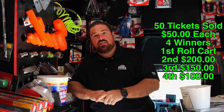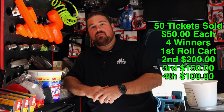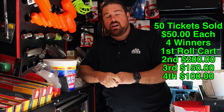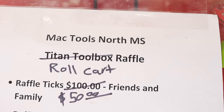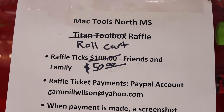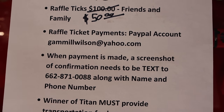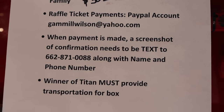Second winner's gonna get $200 cash or PayPal. Third winner's gonna get $150 cash and the fourth will get $100. So it's the roll cart, $200, $150, and $100 — four winners, $50 a ticket. Same rules apply: you gotta come get the box, it don't include shipping. PayPal Gamble, Wiltson at Yahoo. Send a screenshot to Michael Boone at that phone number. You gotta move the roll cart on y'all — whether you pay somebody to come get it or you come get it yourself.